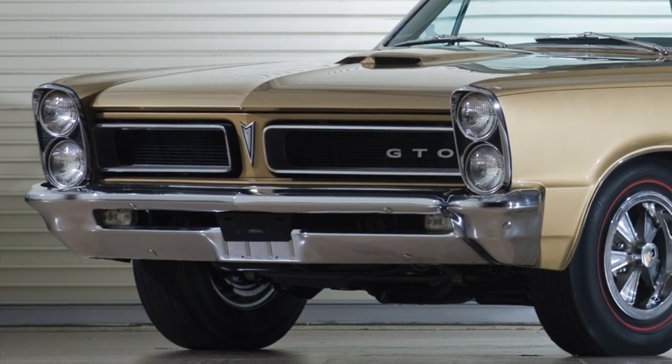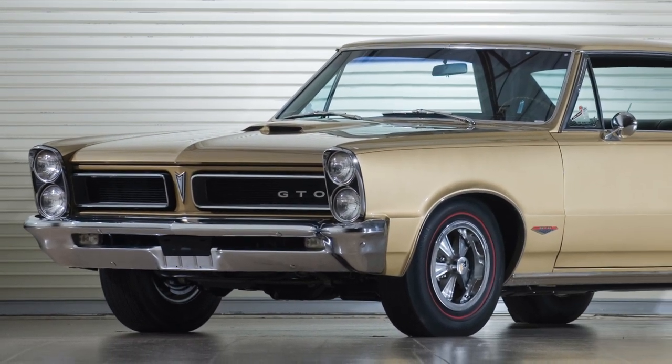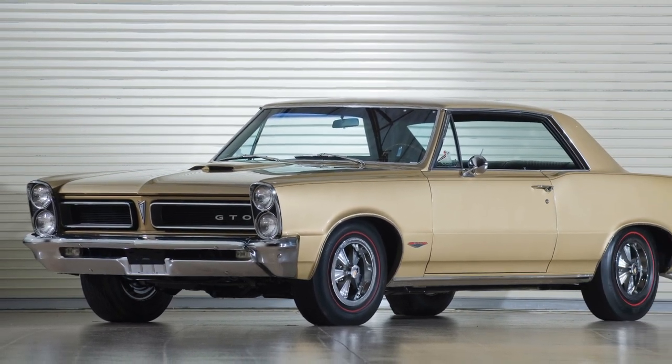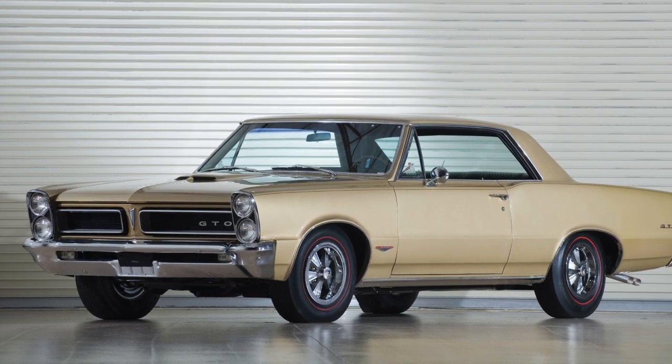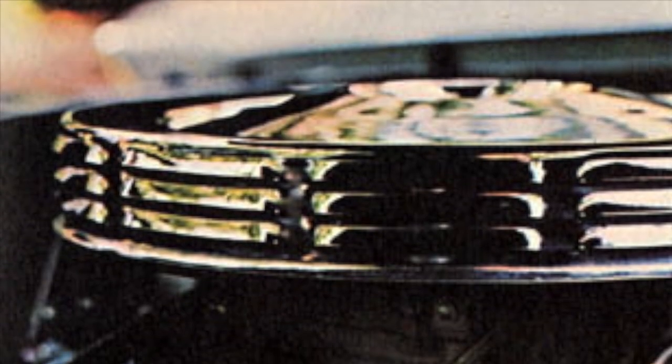By the mid-1960s, the big three US automakers knew that muscle cars weren't just a passing fad, but one of the biggest automotive growth markets. While styling and image were paramount to selling these new muscle cars, it was the engines that gave them character. The heart of all muscle cars from this time period was a V8 engine, and not all V8 engines were equal.